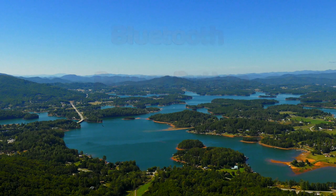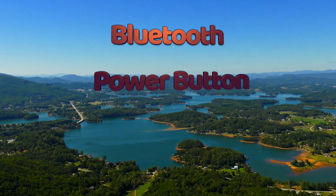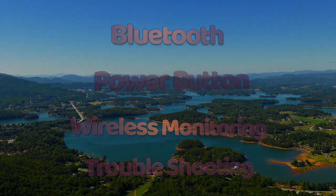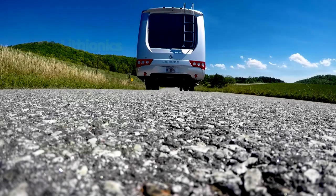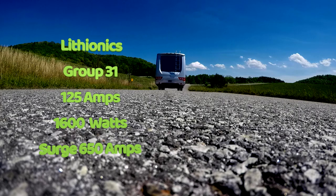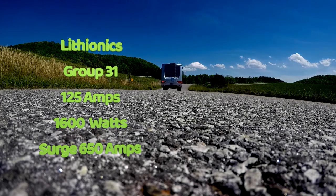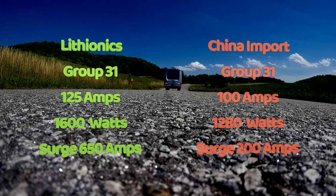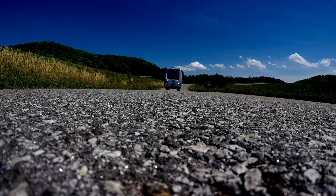The Lithionics pack is the only Type 31 pack to have Bluetooth, a power button, and wireless monitoring with troubleshooting. The same Group 31 pack from Lithionics has a 125-amp-hour rating, 1,600 watts of power, and surges to 650 amps. In retrospect, the import has only 100 amp-hours, 1,280 watts, and can only surge to 200 amps. This makes a major difference in power and usage time.